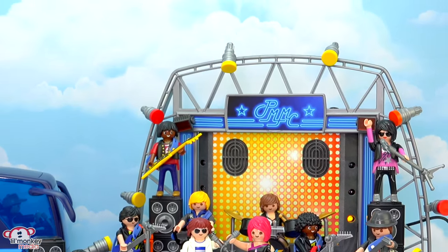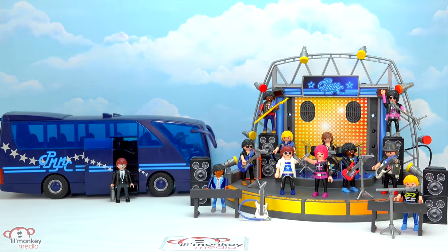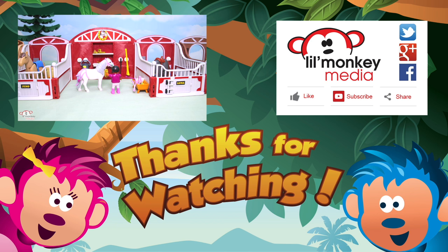Little Monkey fans, do you remember how many characters can fit in our Pop Rock Star Tour Bus? Thanks for watching! To join all the fun up in our Treetop, please subscribe to Little Monkey Media's channel. Don't forget — if you like our video, please share it and click like. We go bananas for toys!